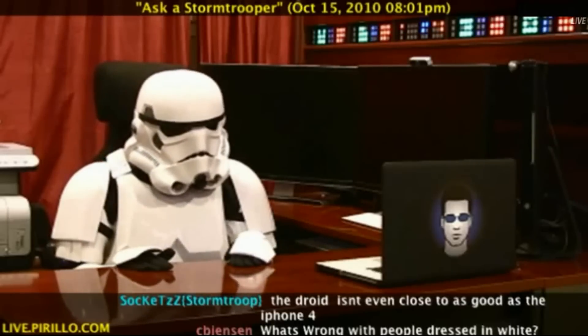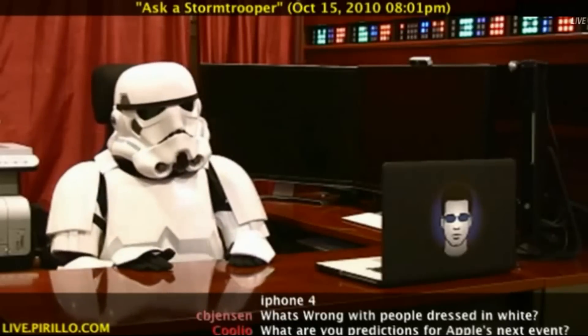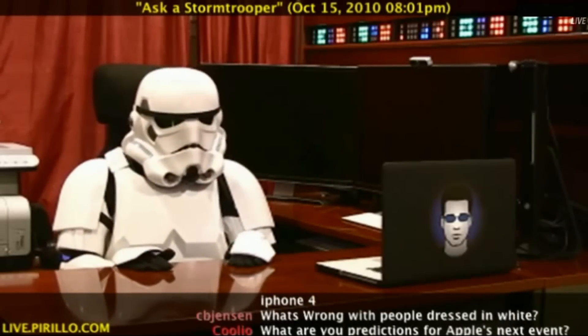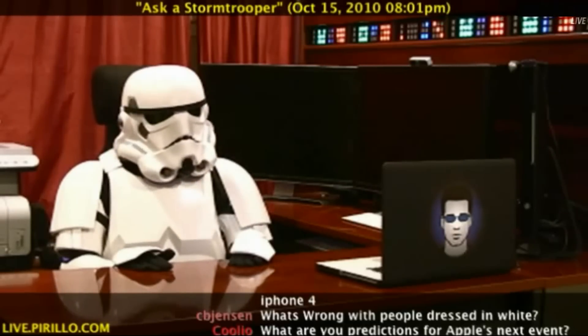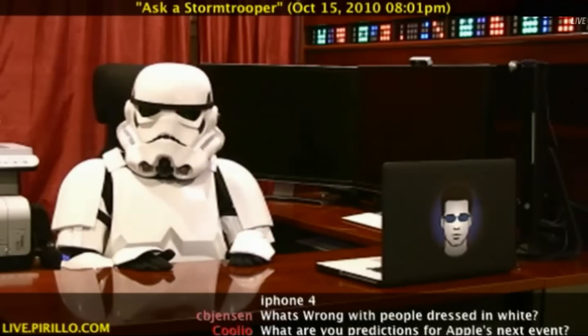Kevin Scott on Facebook asks: What OS does the Death Star run on? I believe it's Linux, of all things.